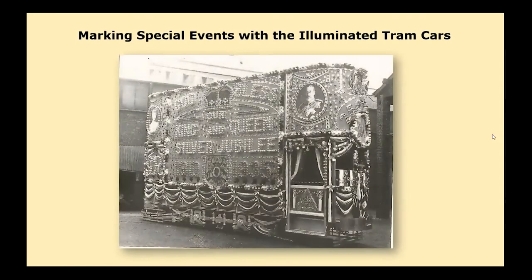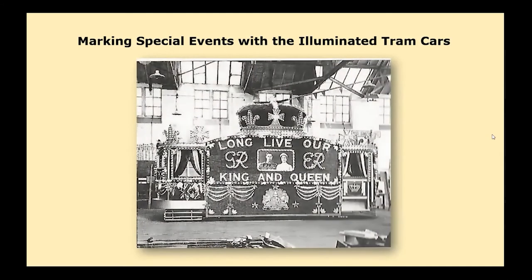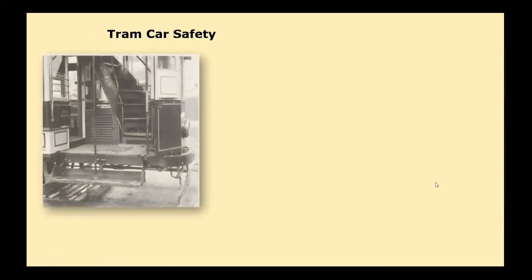Illuminated vehicles were very common for special occasions. This tram car was illuminated for the Silver Jubilee of King George the Fifth and Queen Mary, decked with lights and decorations and carrying the illuminated message 'God Bless Our King and Queen — Silver Jubilee.' And of course for the Coronation in 1937, the tram was again all decked out, featuring a crown on top.